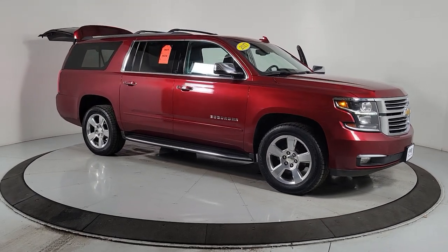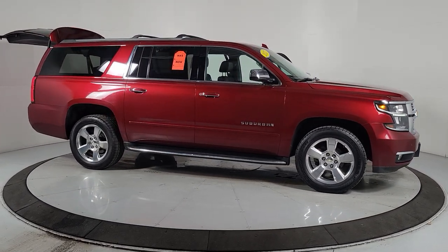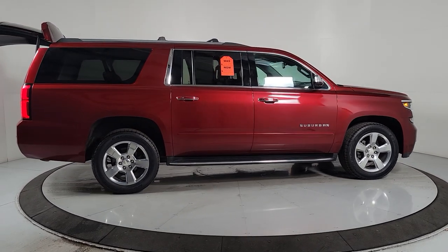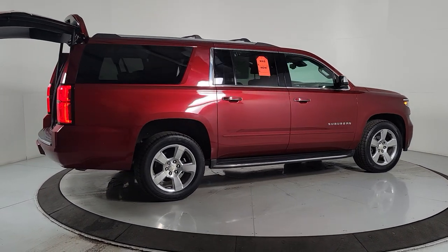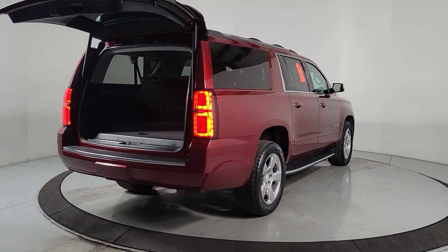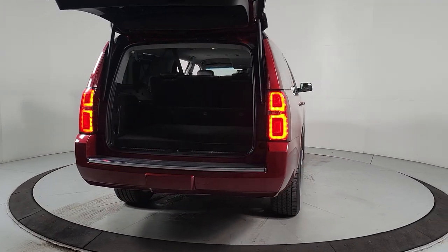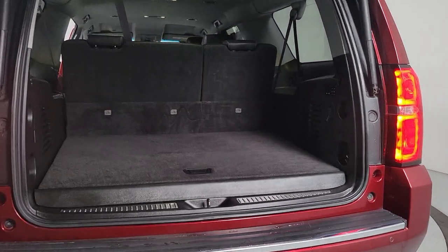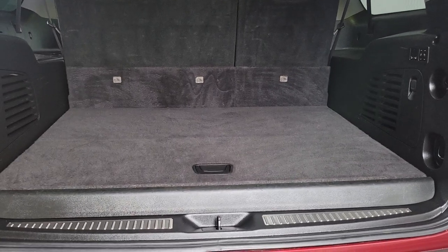Picture yourself in the 2017 Chevrolet Suburban. With less than 120,000 miles on the odometer, this vehicle provides excellent value. The Suburban delivers the utility of a truck, as well as the refined comfort, technology and safety features of a full-size luxury SUV. These are just some of the great options this vehicle comes with.